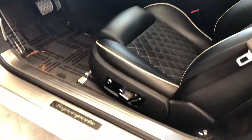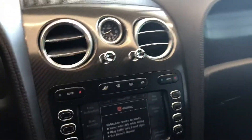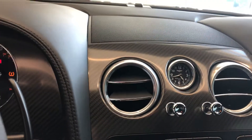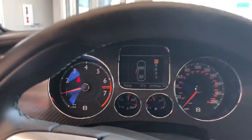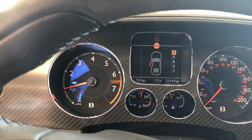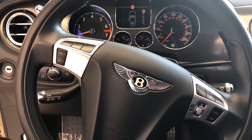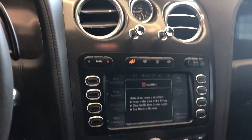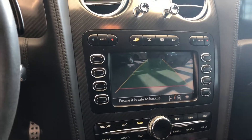Of course you've got power seats with memory, and these are heated seats as well. You've got that iconic Breitling timepiece. The odometer shows 20,944 miles — absolutely amazing. You've got a multifunction steering wheel with voice control, and it does come with the backup camera and satellite navigation.